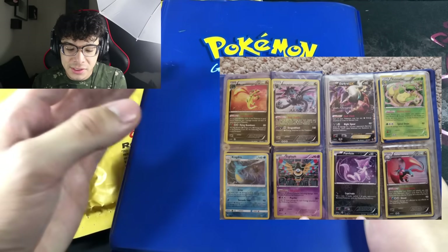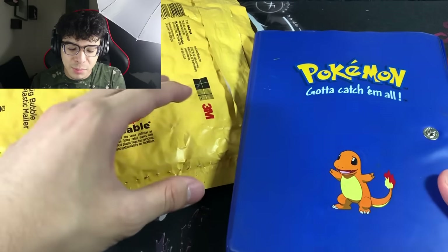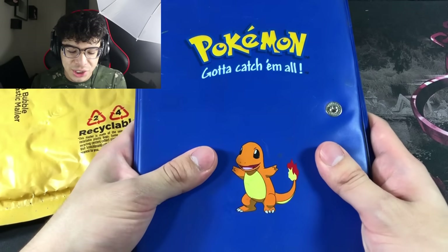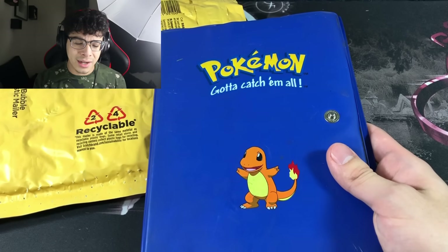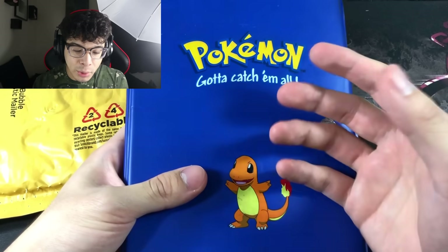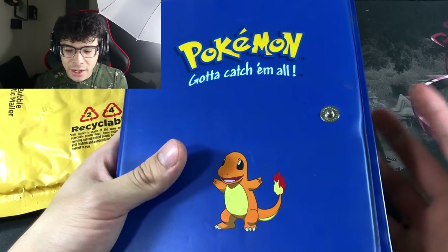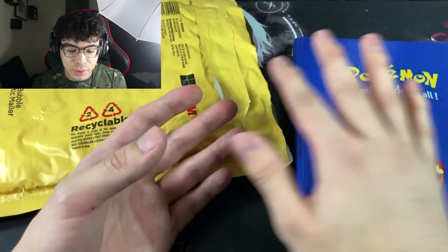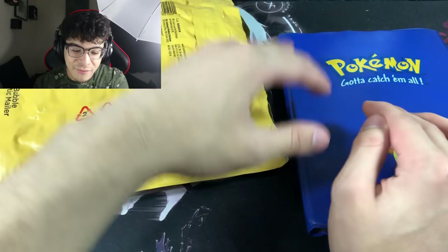It doesn't even have the flap to close the binder entirely, so it's not even worth keeping. The back of the binder is really nasty and dirty, so I'm probably only going to open it in this video and then throw it away or donate it to Goodwill or something. I got this from eBay — I'll be putting the final price on screen. I think I got it for around below $30, so it's definitely a steal if I got it for below $30. I'm hoping there are some hidden gems in here.